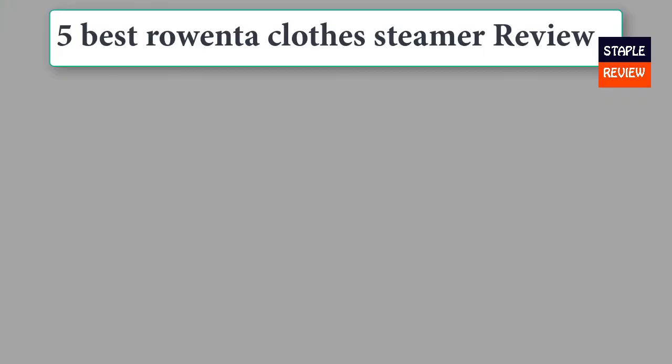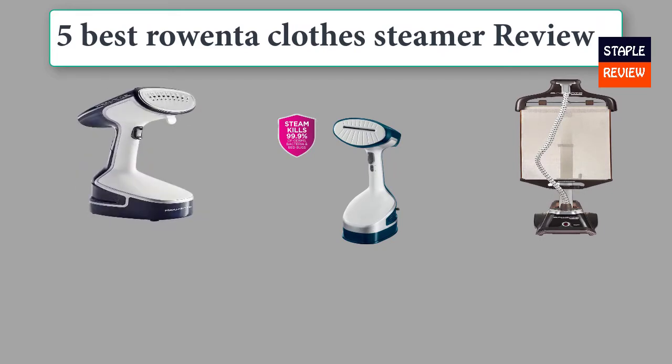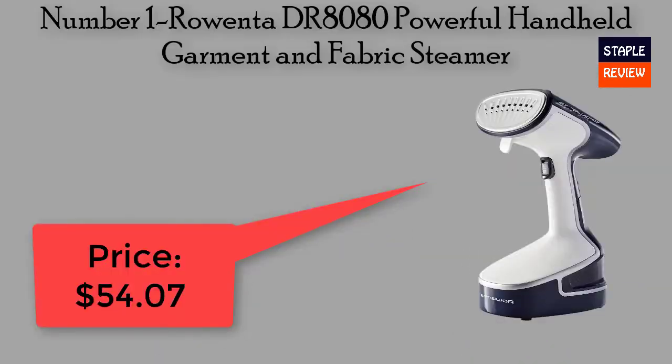Five best Rowenta clothes steamer review. We are going to check out the five best Rowenta clothes steamers available this year. This list is my personal opinion — I tried to rank these best products based on their price, quality, durability, and more.